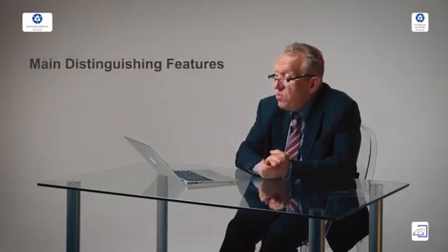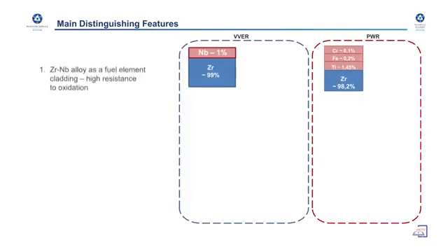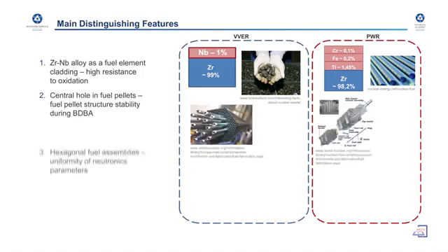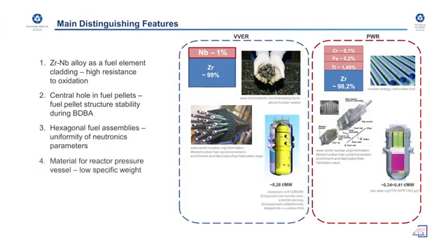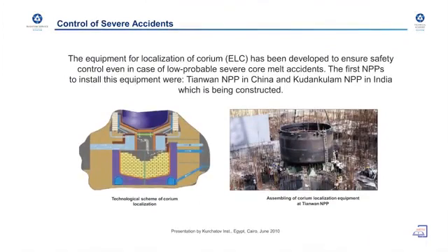The main distinguishing features between VVER and PWR technology are summarized as follows: fuel element cladding is more resistant to oxidation in VVER technology; the central hole in the fuel pellet makes fuel pellets more stable during beyond-design accidents; hexagonal fuel assembly arrangement leads to uniformity of neutronics parameters; and the reactor pressure vessel has a low specific weight favorable for transportation. Horizontal steam generators lead to larger coolant inventory, better natural circulation, and very good economical characteristics.